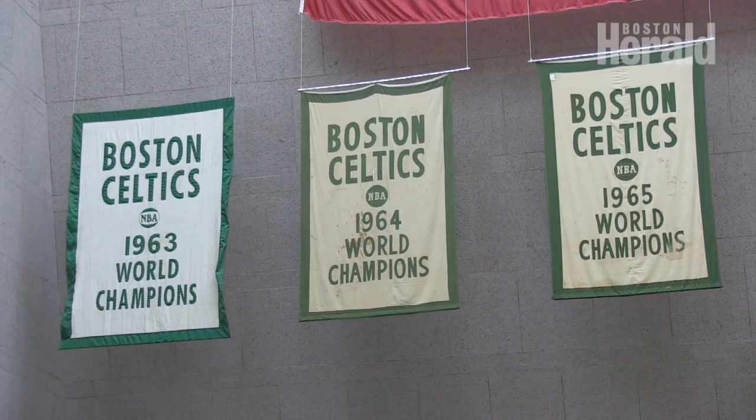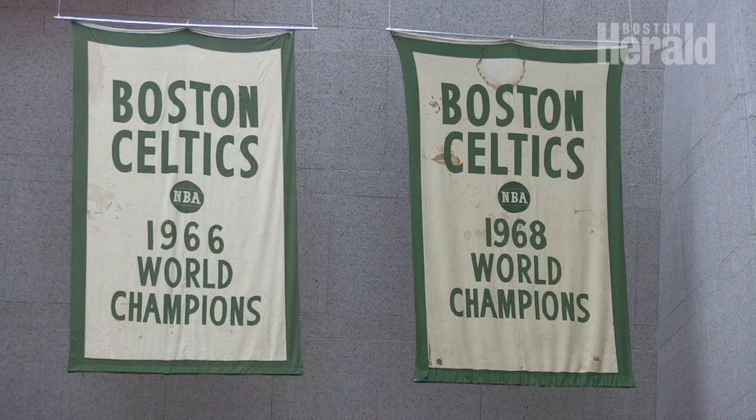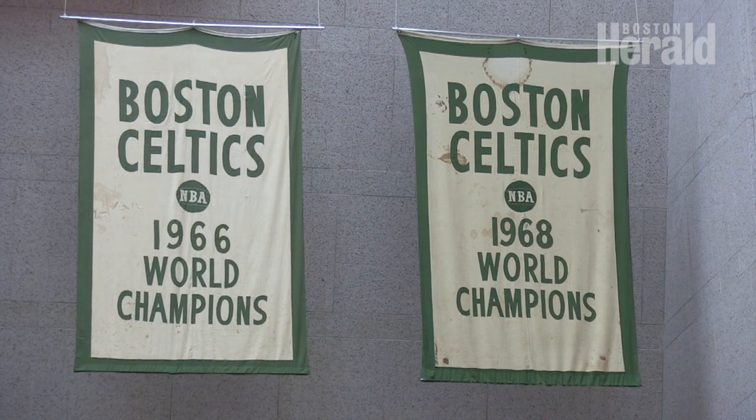Cotton was wonderful but it was the only real fabric they had at the time. The old Boston Garden didn't have the greatest ventilation, and public smoking was prominent until it was banned in the mid to late 60s. A lot of factors contributed to the banners getting threadbare and worn out, so they had to be replaced.